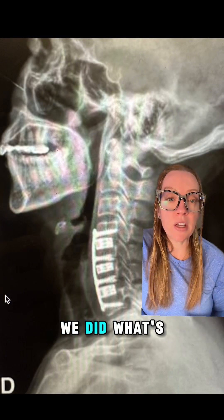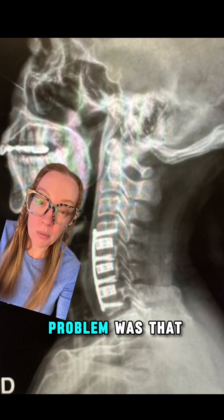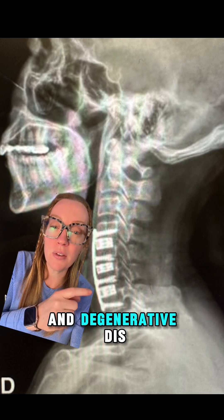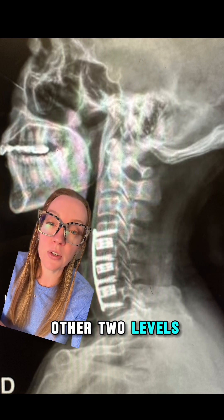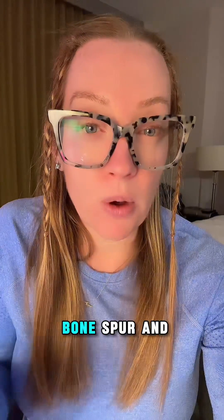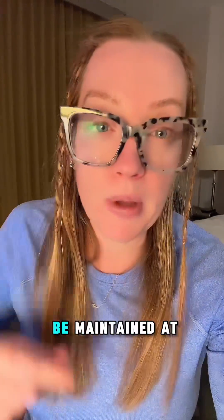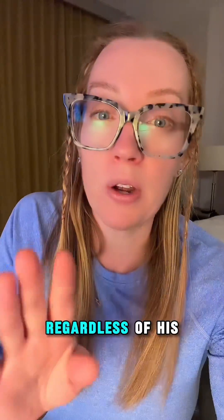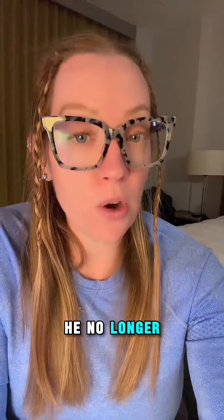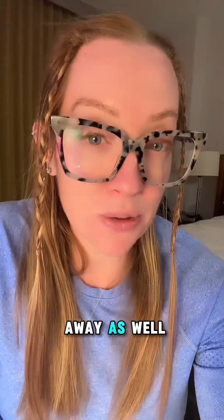In his case, to treat this condition, we performed what's called an anterior cervical discectomy and fusion. The problem was at C4-5, but he also suffered from chronic neck pain and degenerative disc disease at the other two levels, so we elected to treat all the levels to help all of his symptoms. By removing that bone spur and fusing that segment, we decompressed the vertebral artery so flow would be maintained at all times regardless of his head position. As soon as he woke up from surgery, he no longer had these symptoms, and after he recovered, all of his neck pain went away as well.